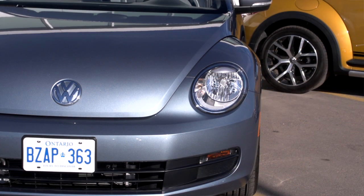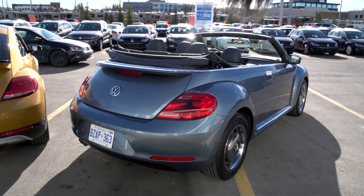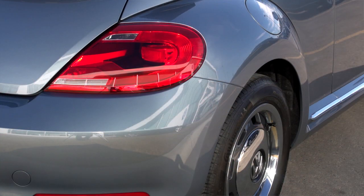The route that Volkswagen Canada has taken with the Beetle models is kind of interesting and it's kind of fun. Once or twice a model year, they come out with special editions that are fun and exciting and all about what the Beetle's about.